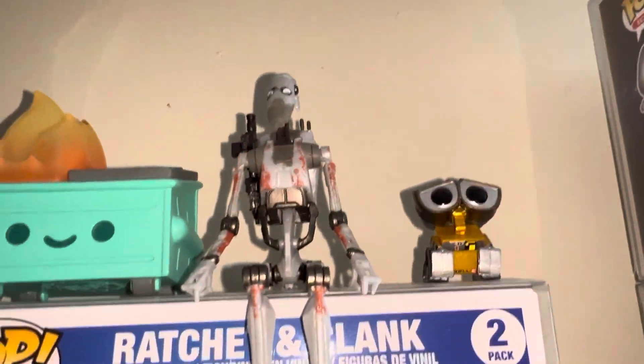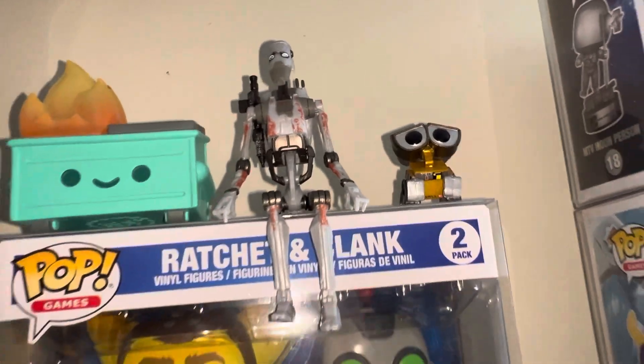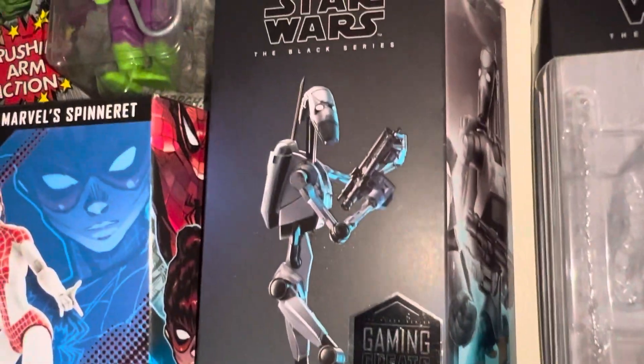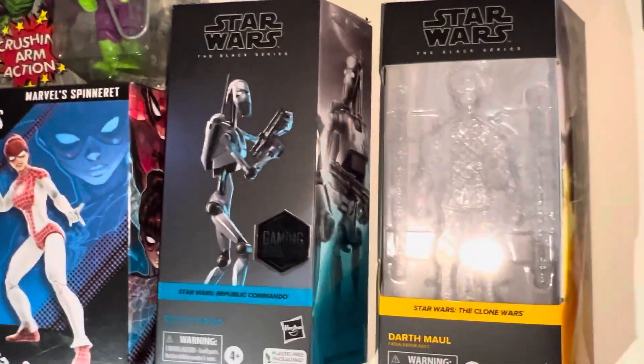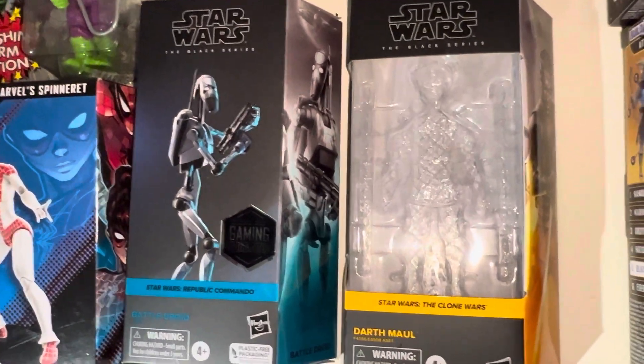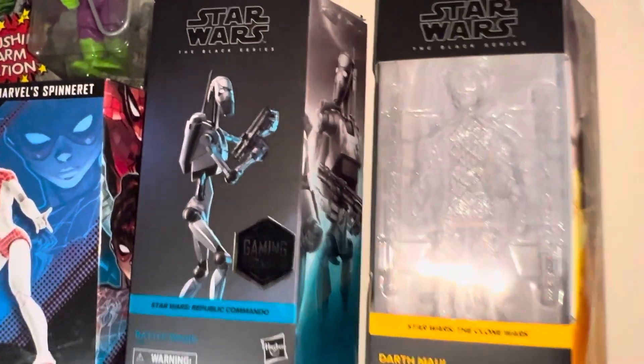I also got this droid — I don't know if I ever showed that off, but it's pretty cool. It's one of my favorite droids from the original trilogy — episodes four, five, and six. The battle droids look pretty cool.